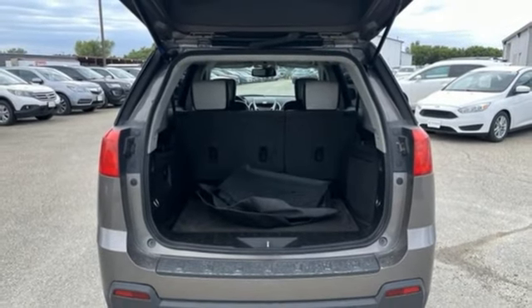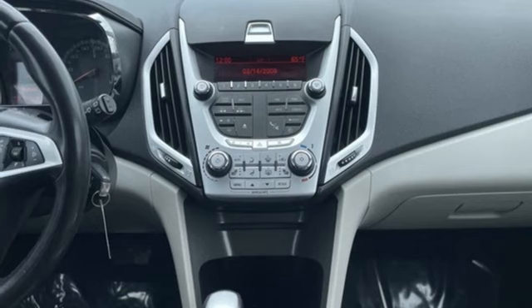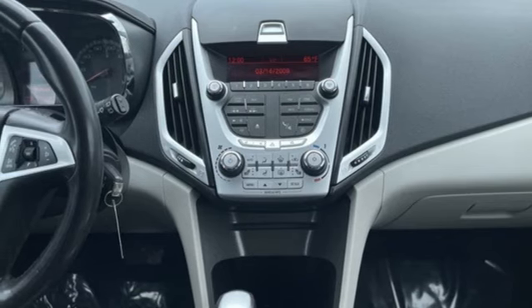Aluminum wheels, selective service internet access, and automatic transmission. Take it for a test drive today.